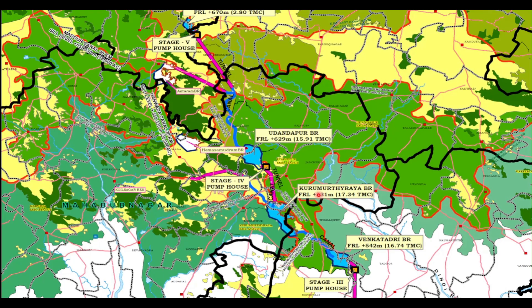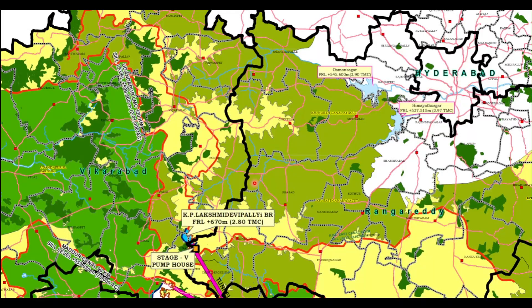From Venkatadri the water reaches Kurumurthiraya, which has a capacity of 17.34 TMC. From Kurumurthiraya the next stop will be Uddandapur, which has a capacity of 15.91 TMC, through Stage 4 pump house. From Stage 4 it finally reaches KP Lakshmidevapalli balancing reservoir, which has a capacity of 2.80 TMC, through Stage 5 pump. From Lakshmidevapalli the water moves to Usman Sagar and Himayat Sagar, which provide water for the twin cities. From here the water flows through gravity and no or minimal pumping is required.